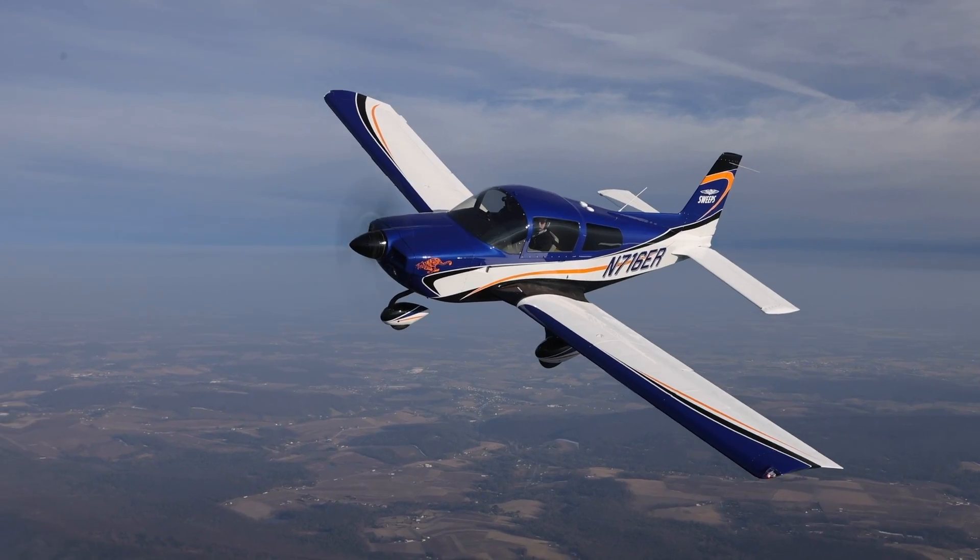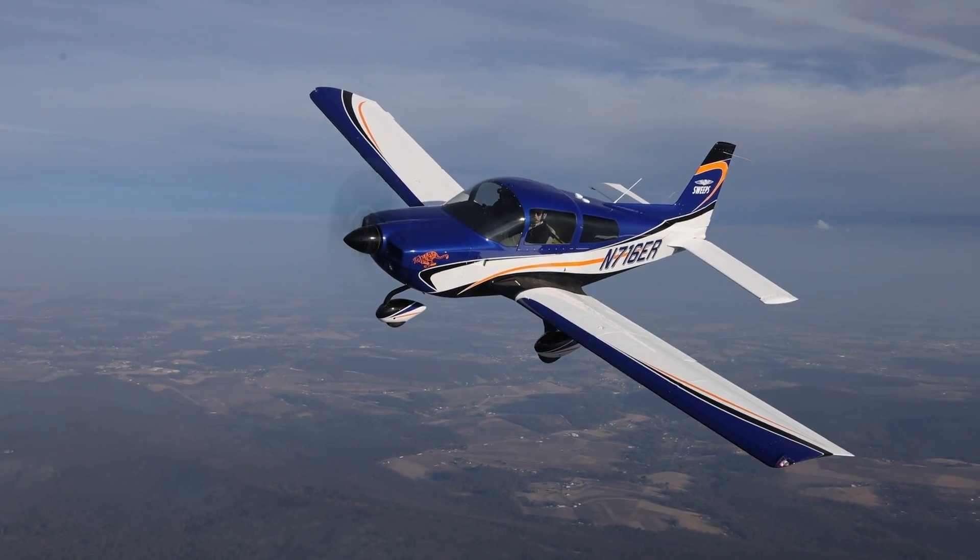I hate to be the bearer of bad news, but if your name isn't Alex Brown, you didn't win the AOPA Sweepstakes Grumman Tiger.